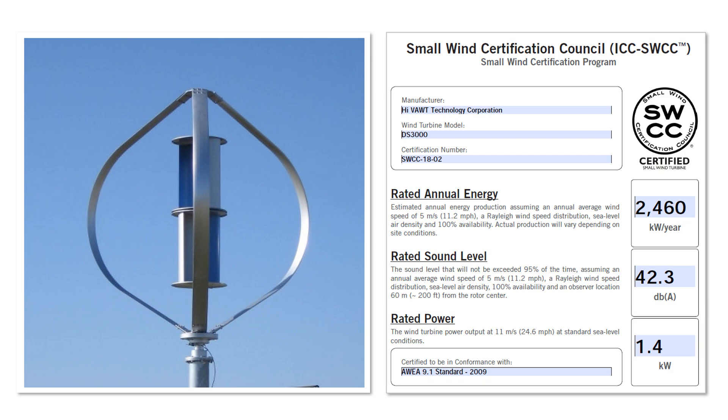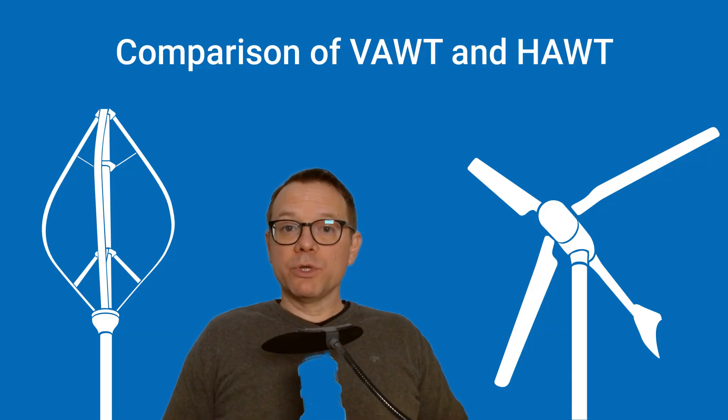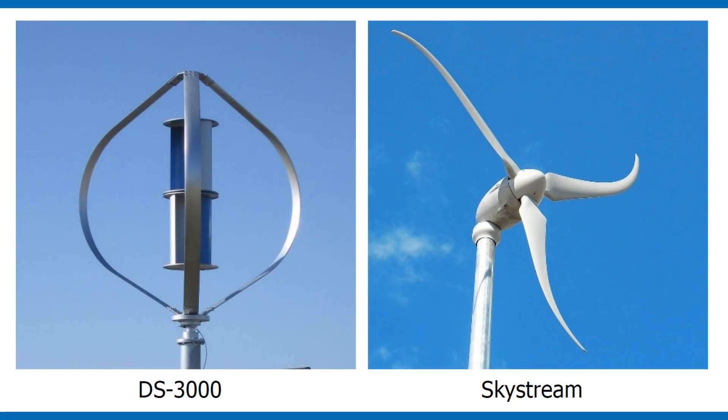A striking feature of the rotor design is that there are two rotors. The inner Savonius rotor is responsible for starting the system, providing the initial movement. The outer Darrieus rotor is responsible for energy conversion when the rotor turns faster. What is very helpful for us is the comparison of this vertical mini wind turbine with a horizontal wind turbine of almost identical size — a wind turbine also certified in the USA under the same test conditions.